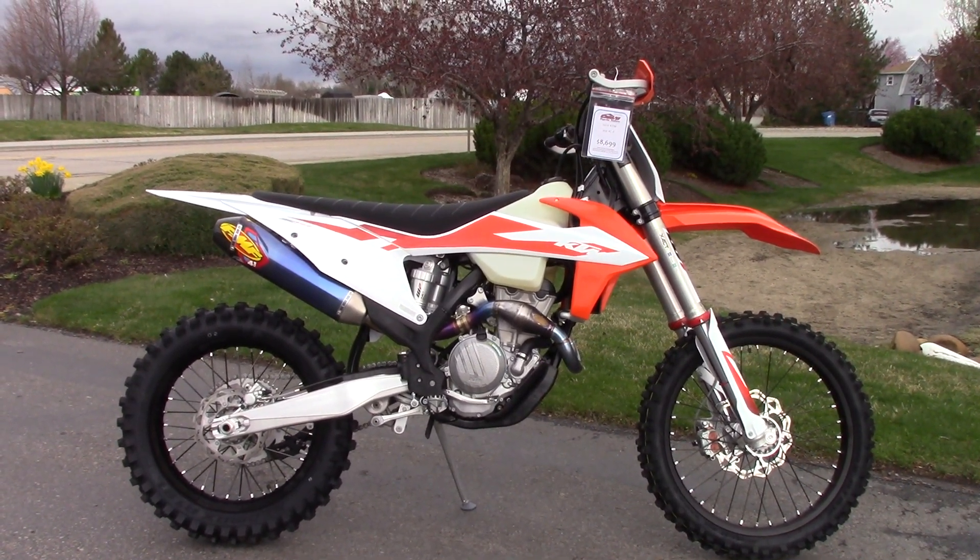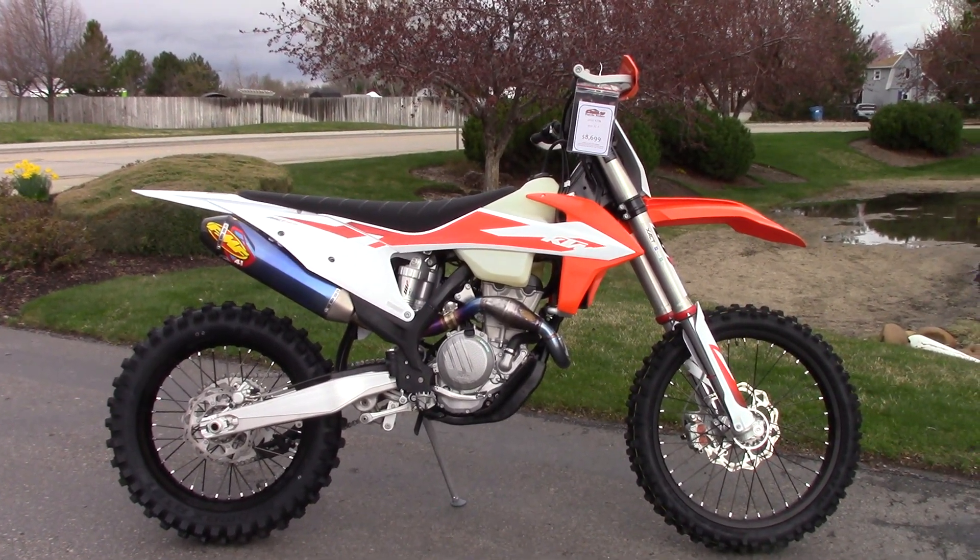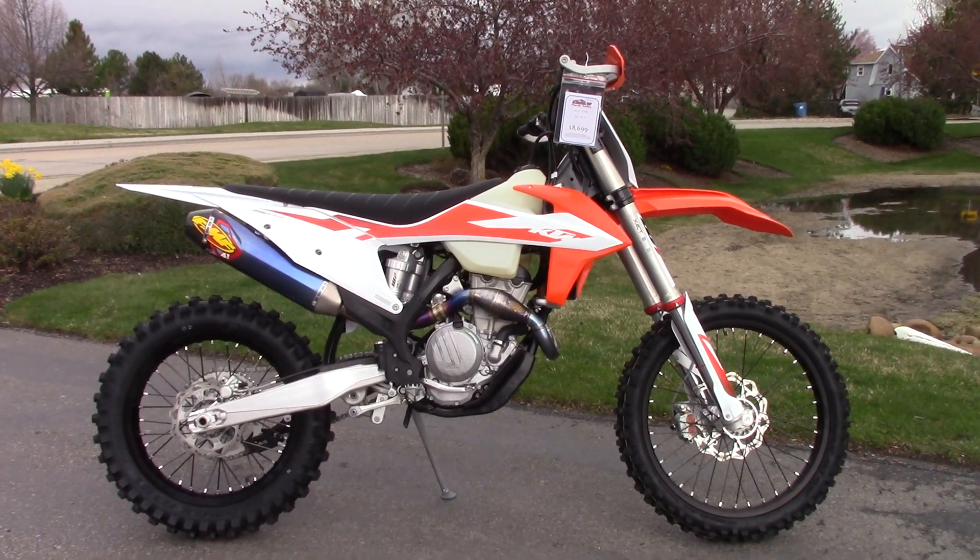We do offer finance and warranty options. We take almost anything in on trade and we sell and ship all over. This is Nick with Carl's Cycle Sales in Boise, Idaho. Thanks for watching.